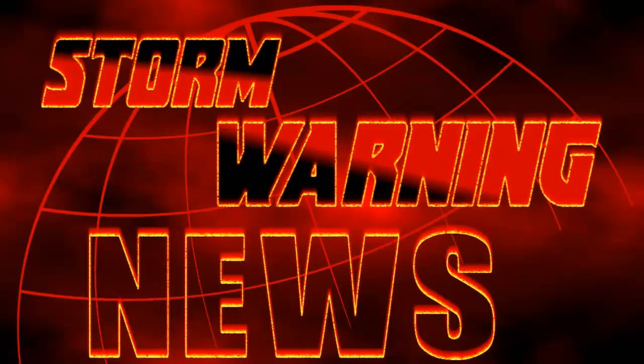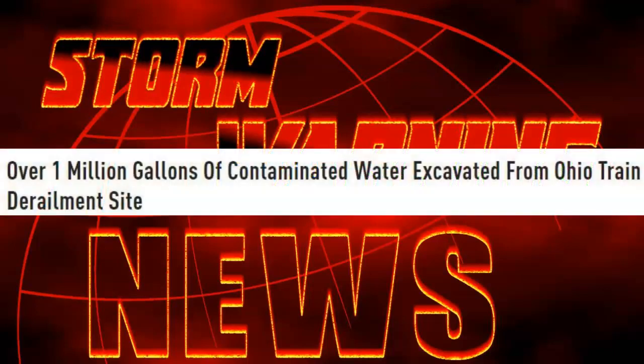Greetings everyone, Jim here from Storm Warning News. We have news that over 1 million gallons of contaminated water has been evacuated from the East Palestine, Ohio train derailment site. Stand by for details.